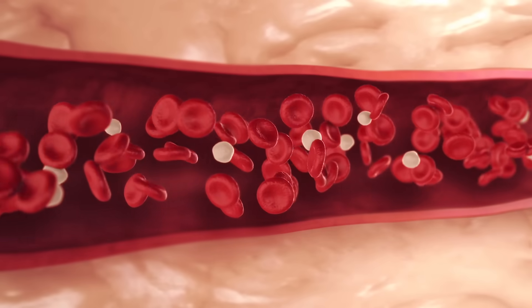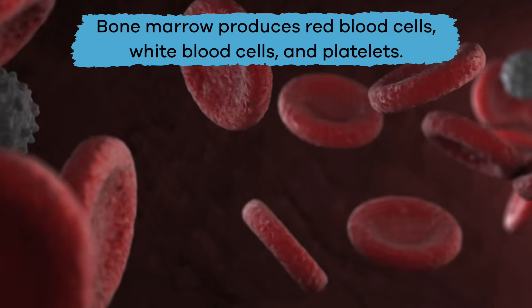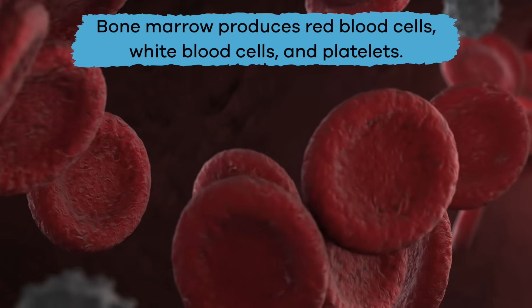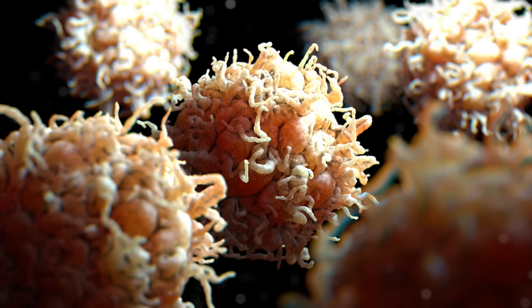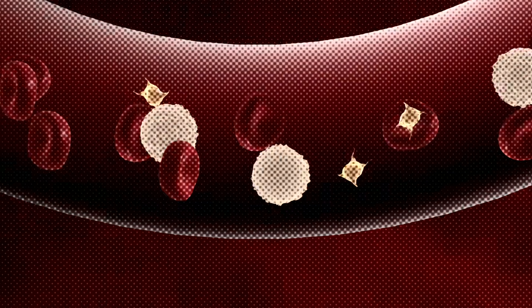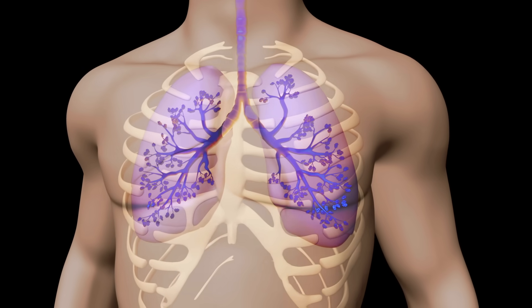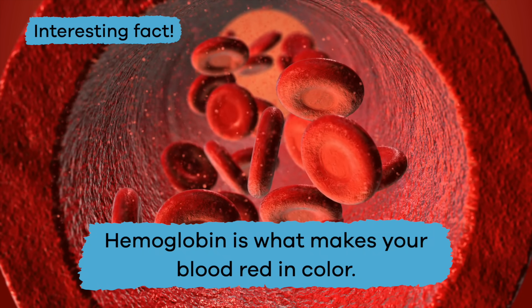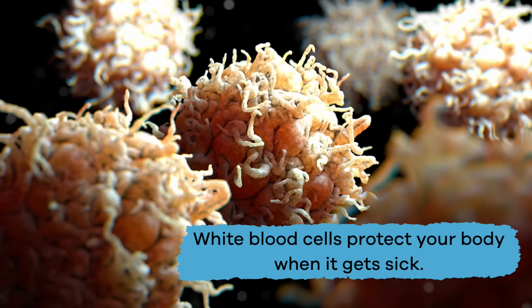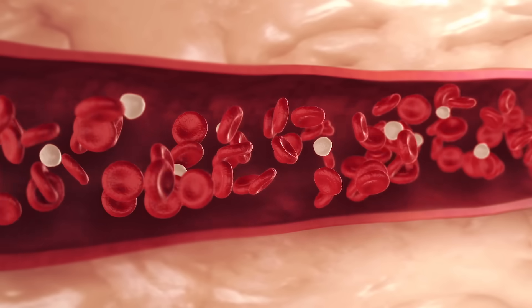Now let's talk about what's inside your blood. Have you ever heard of bone marrow? Bone marrow produces red blood cells, white blood cells, and platelets. These ingredients, plus plasma, make up your blood. Red blood cells carry oxygen throughout the body using a chemical called hemoglobin, which gets oxygen from the air you breathe. Hemoglobin is also what makes your blood red in color.